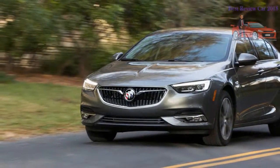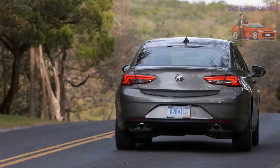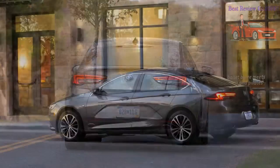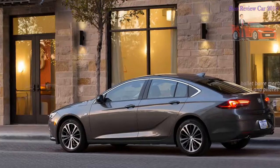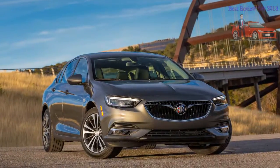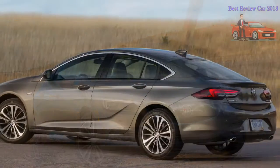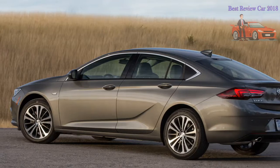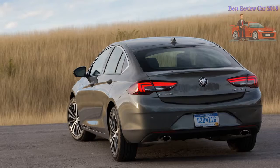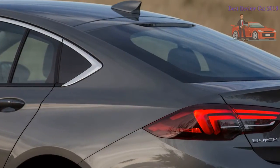Buick claims the Regal has lost 188 pounds of mass — a believable assertion given that the new Regal feels surprisingly light in corners and is capable of accelerating with real vigor. It wouldn't be unreasonable to expect this car to come close to the outgoing Regal Turbo's mid-six-second zero-to-60-mph time. The 250-hp turbocharged 2.0-liter inline-four exhibits little turbo lag and has plenty of mid-range grunt for passing, although it's reluctant to rev unless the driver buries the accelerator and pushes through the pedal's kickdown switch.